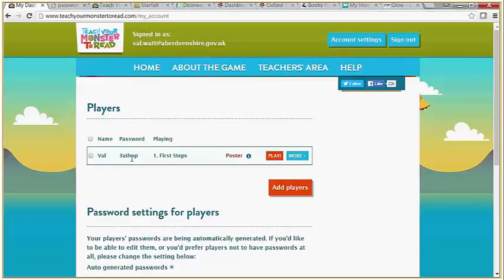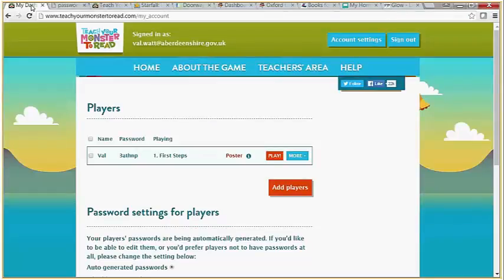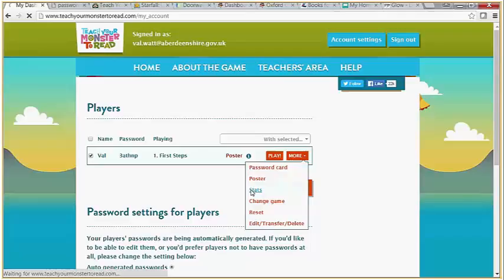A password is randomly generated, but what I quite like is that in the More section you can actually print off a password card. For that particular pupil you can generate a PDF of their password card, laminate it, and they can use it at their leisure. You can also in the More section find out the stats about certain users — how frequently they have used it, how successfully they have been, etc.